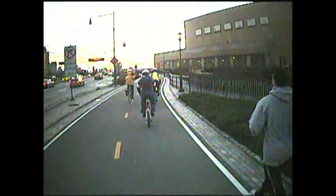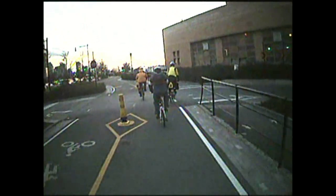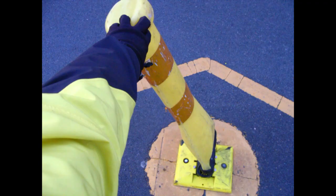We approach the Sanitation Department building. John Ciccarelli stops to take pictures. The flex posts used here probably could not cause severe injury on impact, although they could still take a bicyclist down.